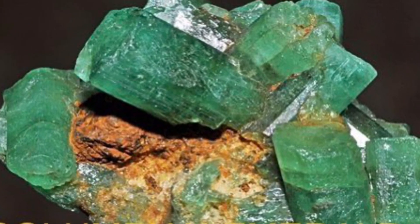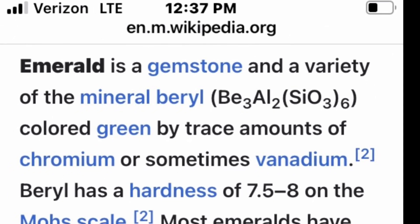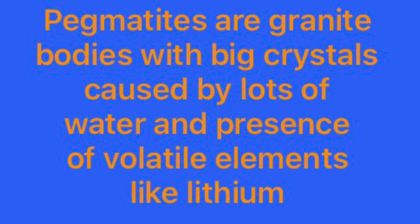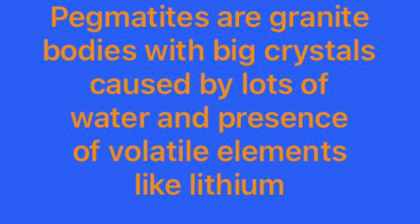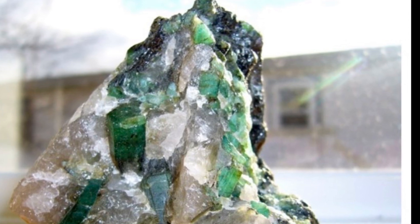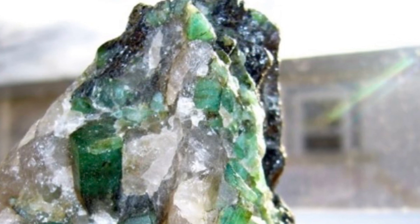Emerald is a very greenish variety of beryl. The greenish color of both beryl and emerald comes from varying amounts of the elements chromium — mostly — and sometimes vanadium also. Beryl and emerald both occur in pegmatites. Pegmatites are granite bodies with big crystals. They develop big crystals because the molten granite magma has lots of water and also contains volatile elements like lithium that facilitate big crystal formation. Sometimes the mix also has exotic elements like beryllium, chromium, and vanadium that cause the formation of beautiful minerals like beryl and emerald.